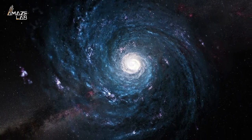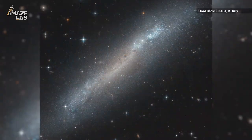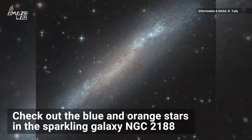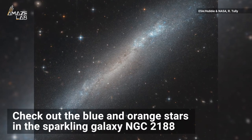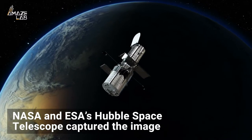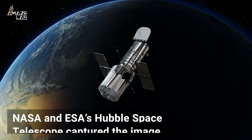Galaxies come in all shapes and sizes, but this one seems to be channeling its inner dinner plate. Check out the blue and orange stars in the sparkling galaxy NGC 2188. NASA and the European Space Agency's Hubble Space Telescope captured the image.